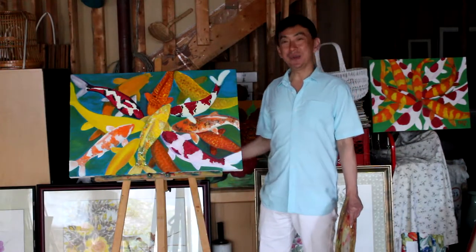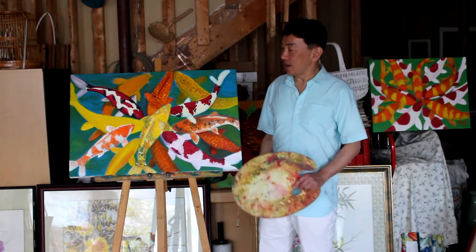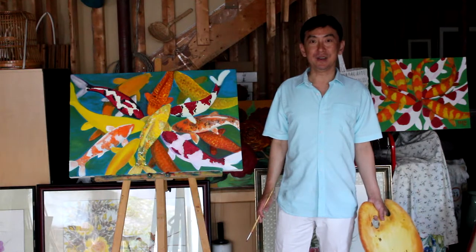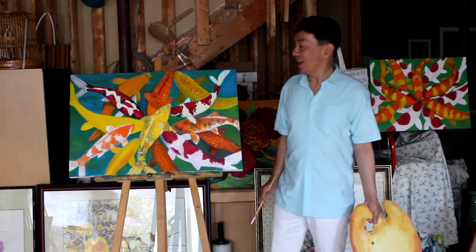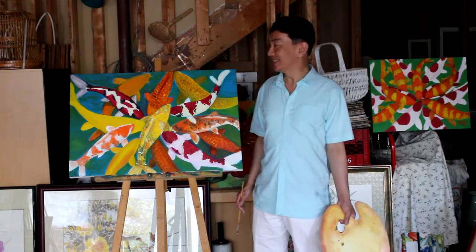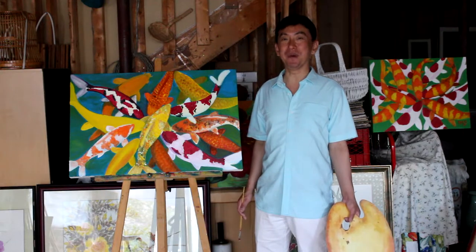I enjoy doing fish painting because each single fish is so unique and different. Let's compare this painting with the one I did about four weeks ago. Even though they're all about coiled fish and may look similar at first, if you pay attention and look closer, you'll find out that each of them are different. This is why I really enjoy doing fish painting, and why I've always kept them as pets since I was a small child.